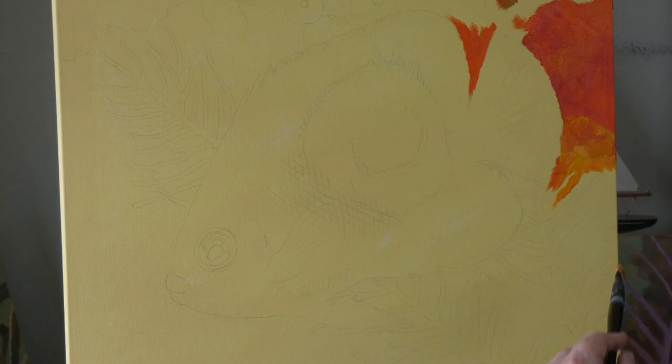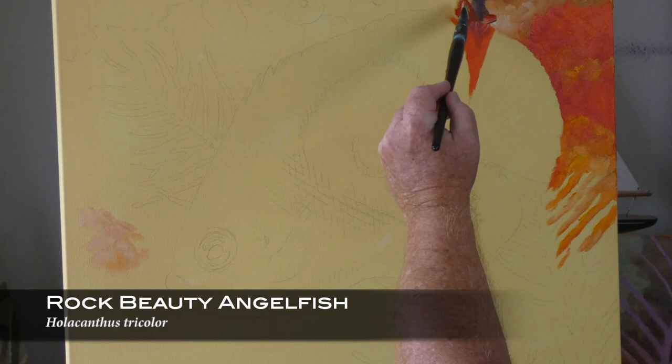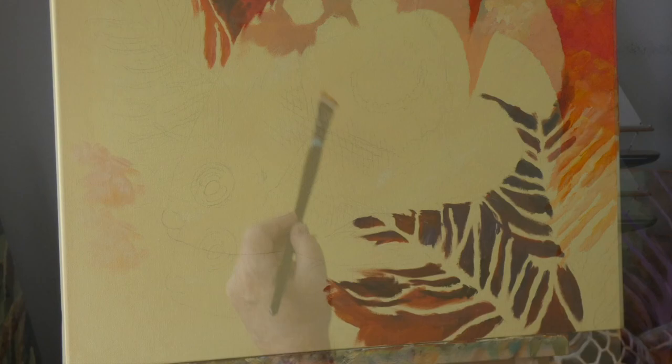Hi, everyone. Thanks for joining me today. My name is Kim Parrish. I'm the artist at Florida Wild Fine Art, and this is the Rock Beauty Angelfish, the first painting in my series of Florida's juvenile angelfish. We're very fortunate here in Florida to have these gorgeous little gems, these tropical angelfish in our marine habitat.